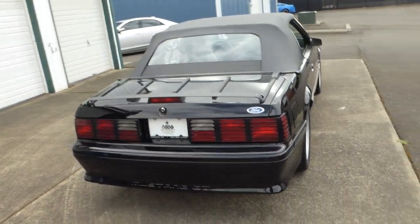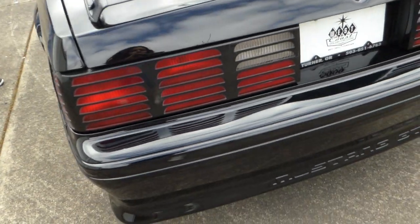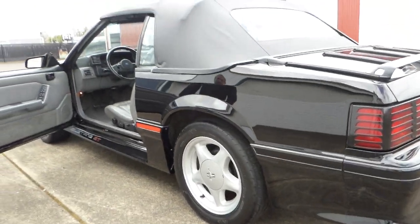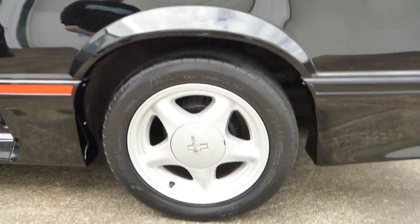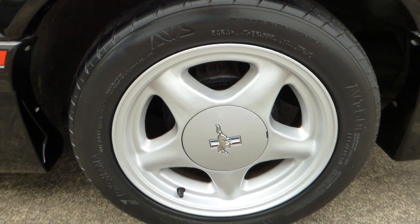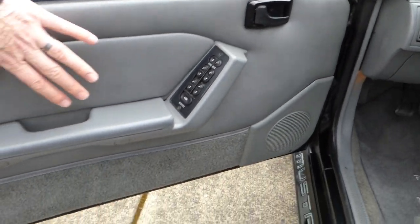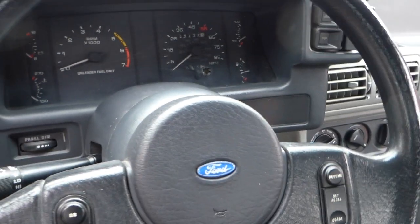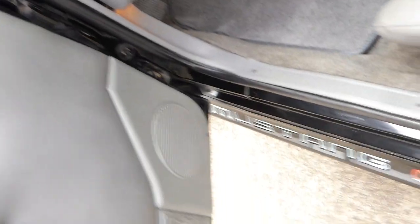The trunk closes nice and easy. The paint's exceptional — there's just such depth there, as you can see. The door panels are nice, both driver and passenger. All the gauges work. Cruise control. The engine starts, runs, and drives excellent. We're going to start it here in a few minutes and I'll just drive it around the parking lot so you can hear it run and see it move under its own power.